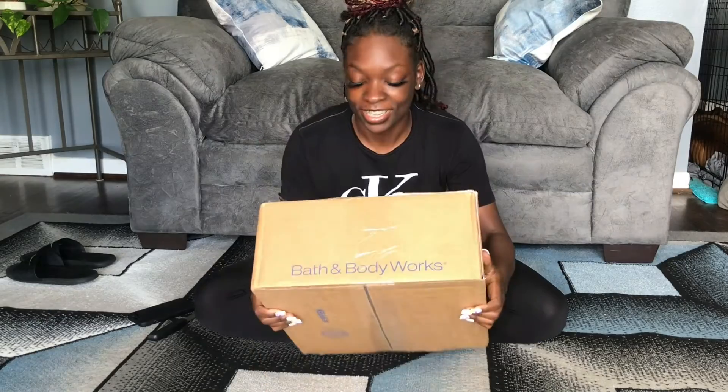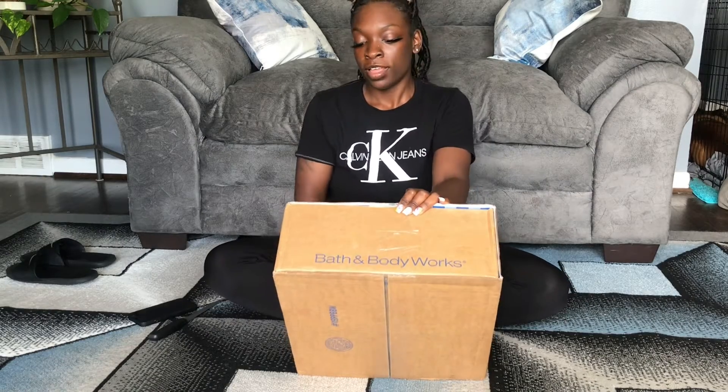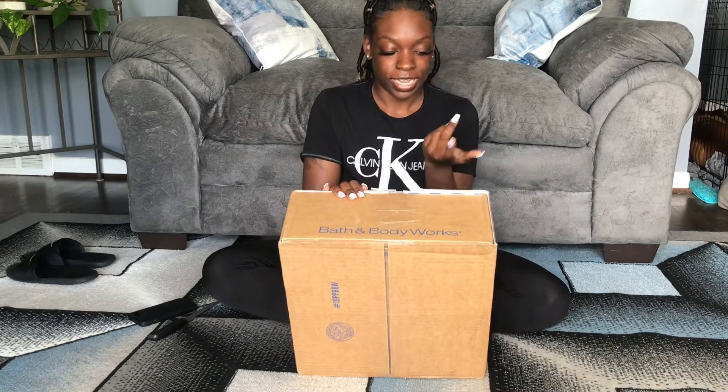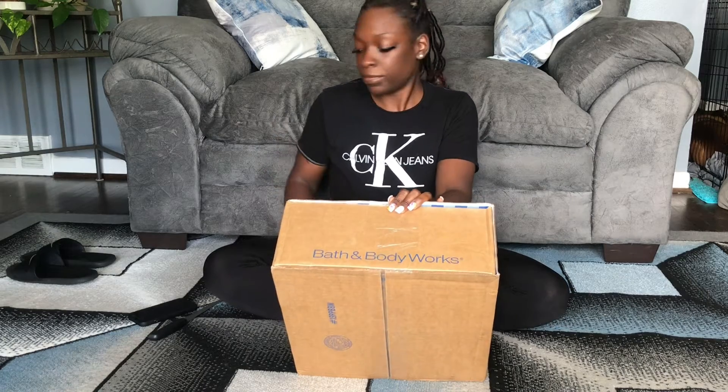Hey y'all, today I got Bath and Body Works candles. I ordered some candles — they had a 10% sale going on once again, and I had a discount code for 20% off, so I got them cheaper than what I expected. I tried to upload a video when I first caught that sale months ago, but that didn't quite work out.